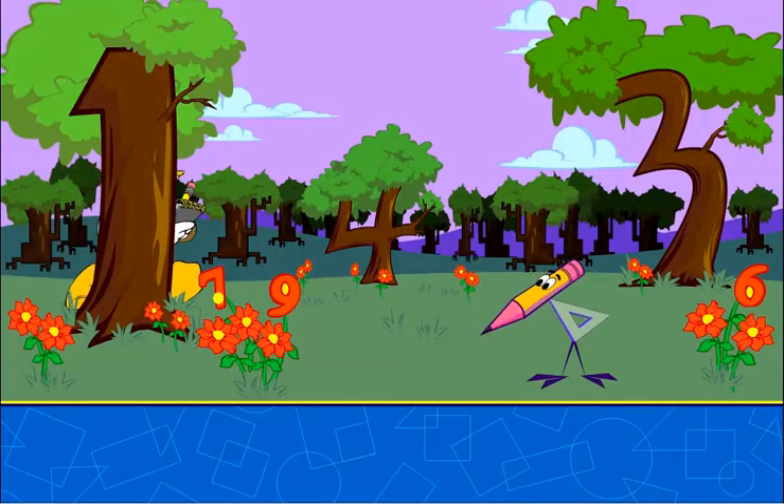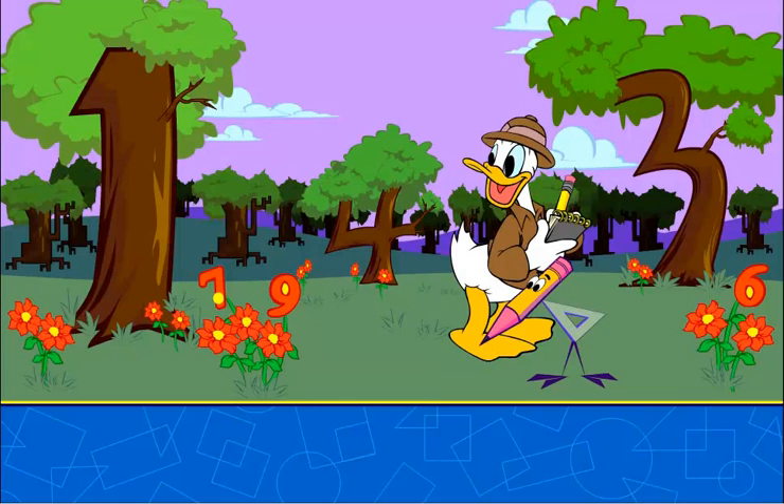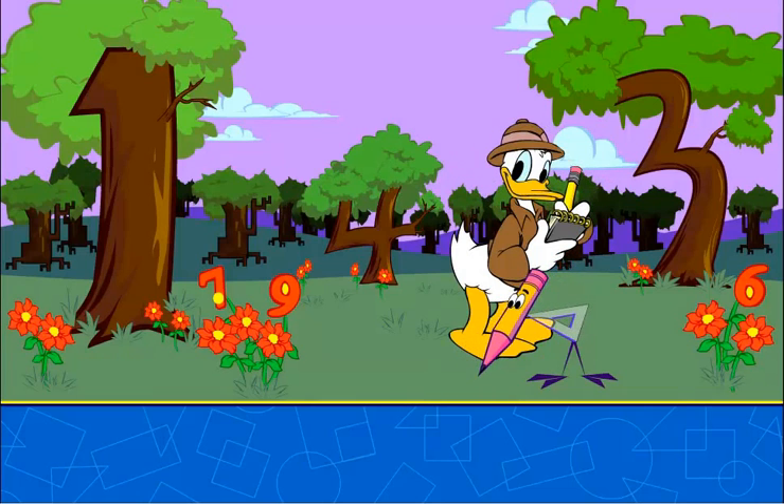Alright, this one's pretty easy. Somewhere in this crazy picture, you have to find the numbers 1, 2, 3, 4, 5, 6, 7, 8, and 9.